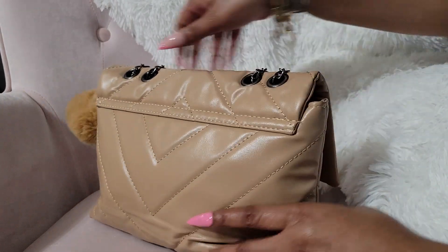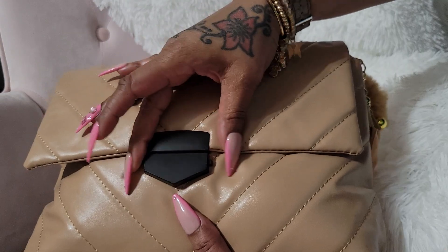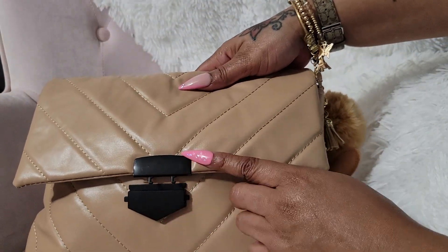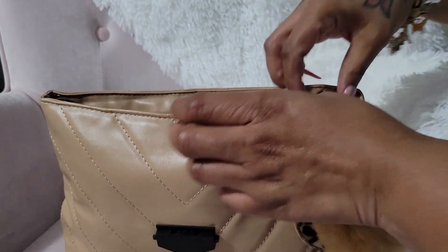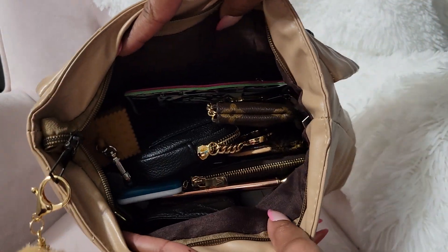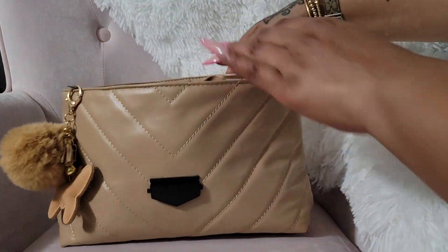This is a soft bag and it holds a lot — I have way more in here than I thought I would. To open it, you just push the sides in like that and the bag comes open. I like that the interior is black and it has a zipper, which I know a lot of people like. I have my pom-pom attached to the zipper pull. The inside is brown and it has no slip pockets or zipper compartments.